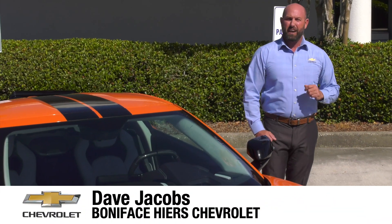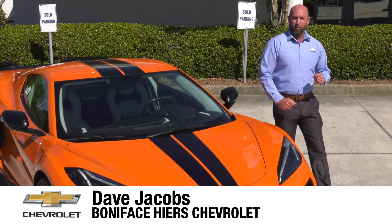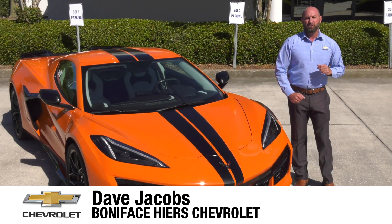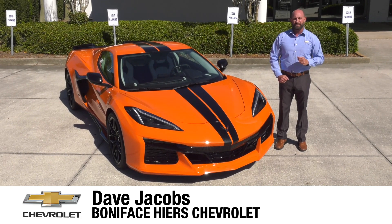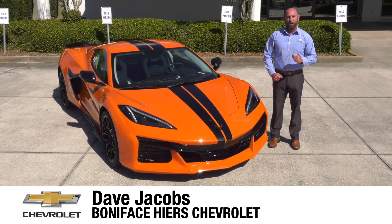The next chapter in the 70-year Chevrolet Corvette history and now mid-engine Corvette journey starts here with the 2023 Chevrolet Corvette Z06. I'm Dave Jacobs at Boniface Hike Chevrolet, and we're going to look at the next American supercar.